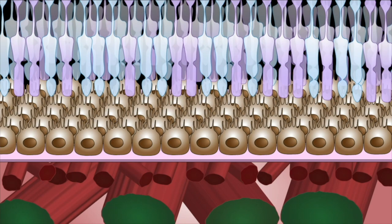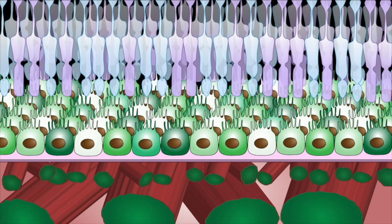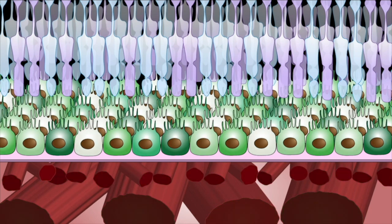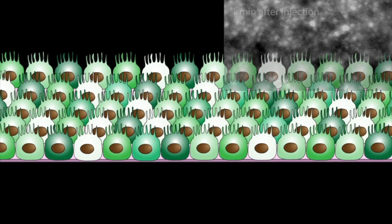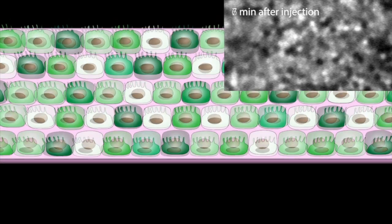After a relatively uniform uptake, it settles into a heterogeneous pattern, with neighboring cells having different amounts of fluorescence. And this heterogeneity is what enables us to distinguish neighboring cells from each other.